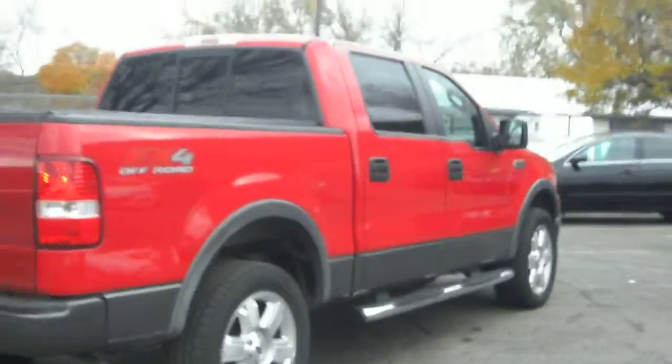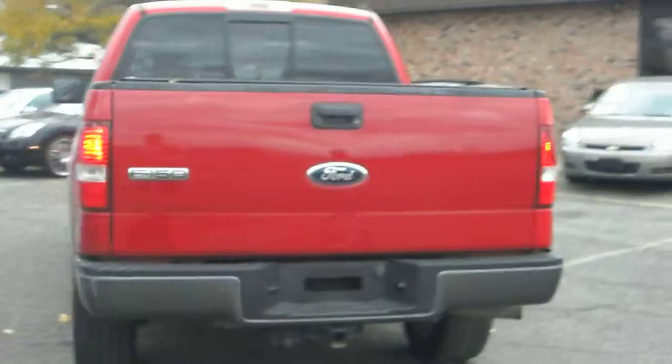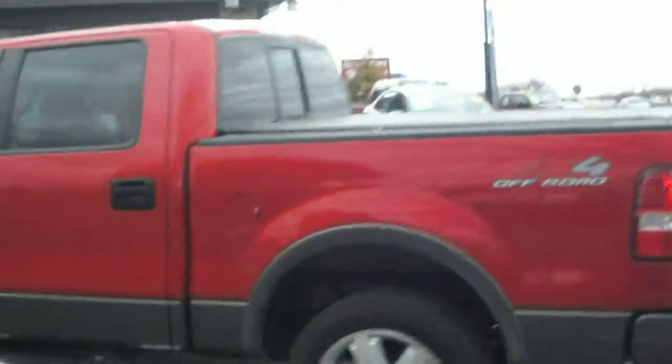It's got the two-tone color: gray on the bottom, bright red on top, with matching bumpers. It has the trailer tow package, a hard tonneau cover in the back, rear sliding glass, and chrome running boards — that's factory.